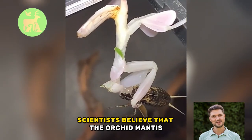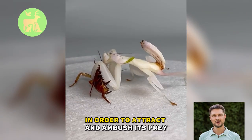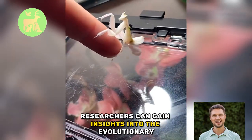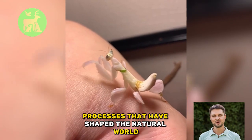Scientists believe that the Orchid Mantis may have evolved its flower-like appearance and hunting strategy in order to attract and ambush its prey. By studying this unique insect, researchers can gain insights into the evolutionary processes that have shaped the natural world.